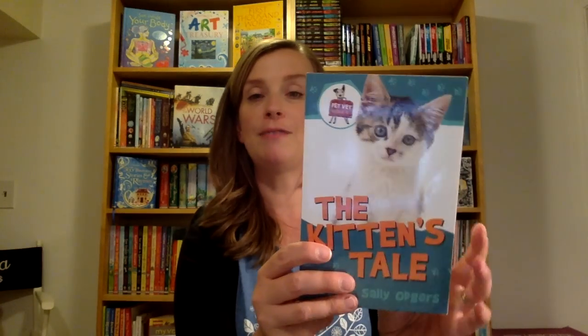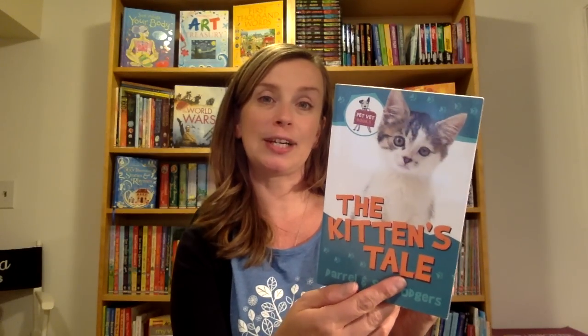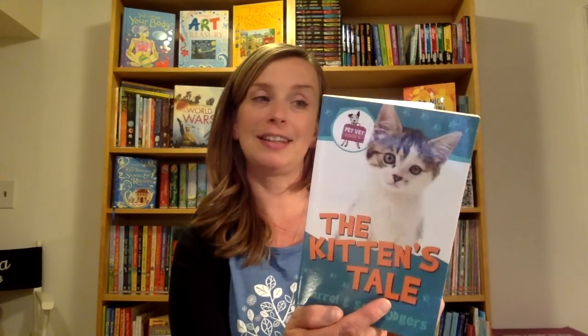The Pet Vet books are so cute. Trump is a dog and his owner is a veterinarian. Every book is a different story about an animal that comes in and needs something from the vet. Trump thinks that he knows what's going on before any of the humans do, and he tells the stories of the animals coming in.